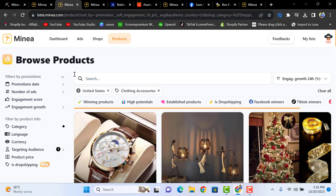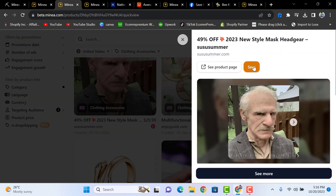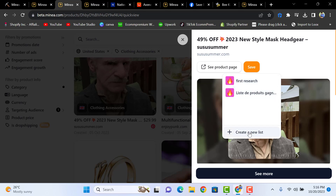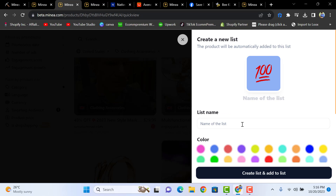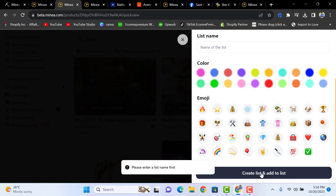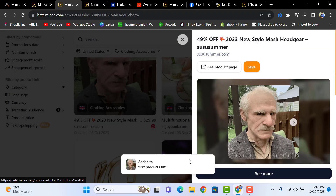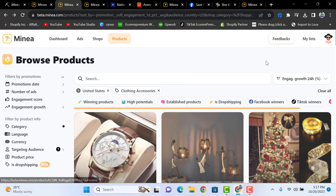You can click on a product, click 'Save,' and it will be added to your list. You can give a name to your listing, choose a color and emoji of your choice, then click 'Create List and Add.' We'll name it 'First Products List' and add it.